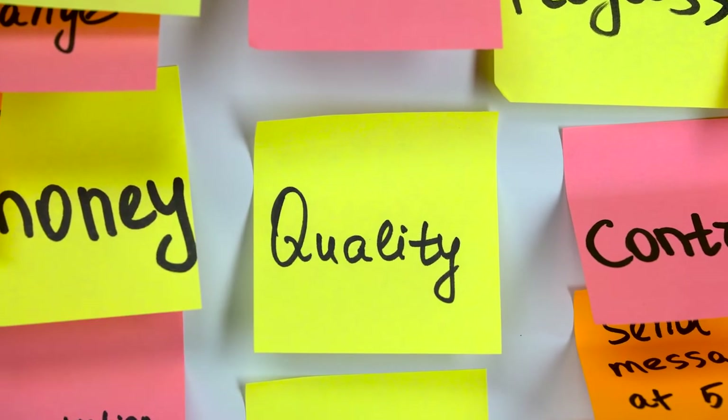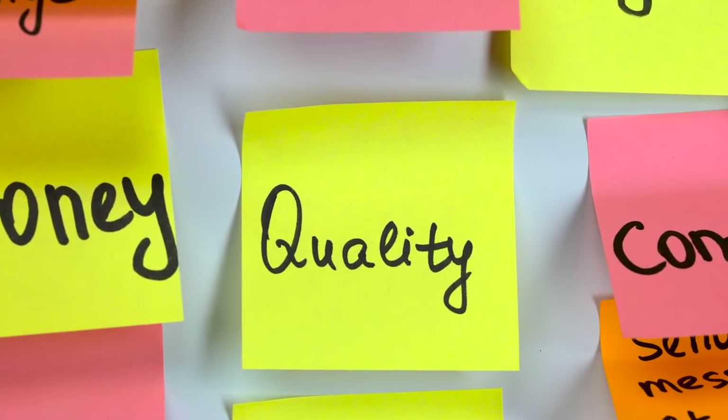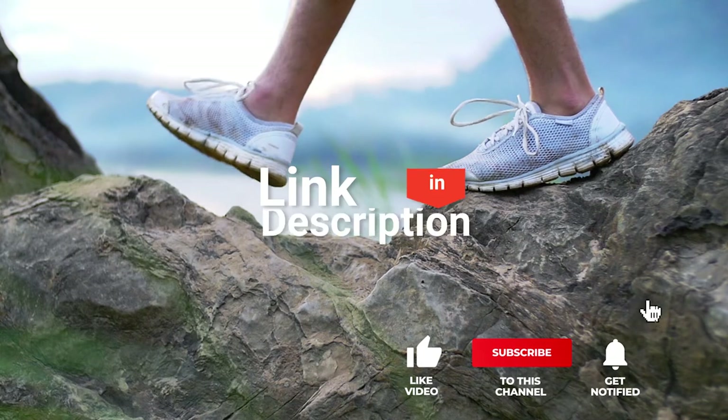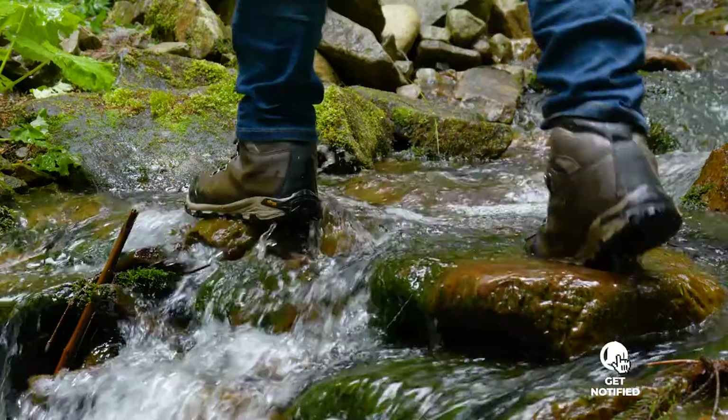As an outdoor enthusiast and mountain biker who loves testing gear, my review is based on quality, features, and value for money, giving you the best advice to help you pedal forward faster and further. If you'd like more information and updated pricing on the products mentioned, be sure to check the links in the description box below. So, here are the top 5 best hiking shoes.